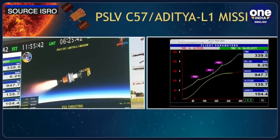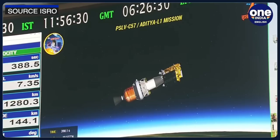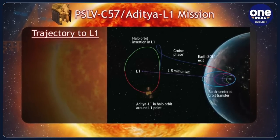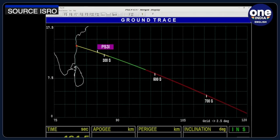The mission's primary scientific objectives encompass the examination of solar upper atmospheric dynamics, including the chromosphere and corona, investigation of chromospheric and coronal heating, plasma physics, coronal mass ejections, and flares, as well as the analysis of in-situ particle and plasma surroundings, contributing data for comprehending particle dynamics originating from the Sun. The instruments aboard Aditya L1 are finely tuned to observe the solar atmosphere, particularly the chromosphere and corona, while in-situ instruments will gather data about the local environment at the L1 point.